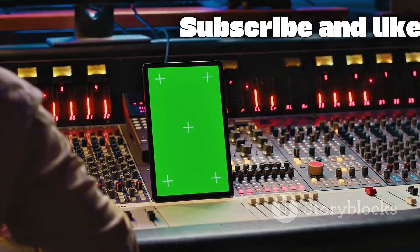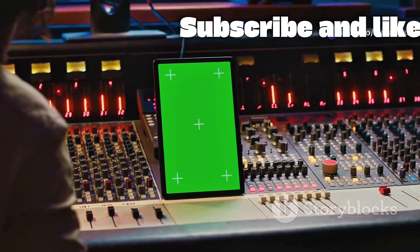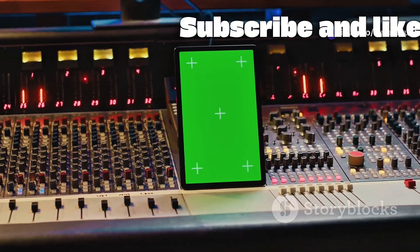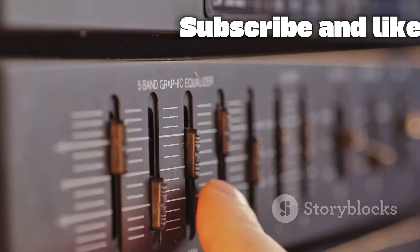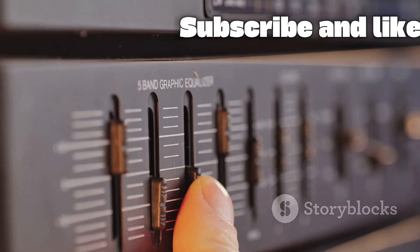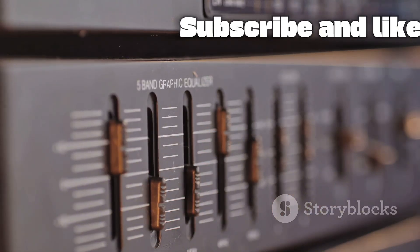This is incredibly helpful. For example, if a vocal sounds a bit muddy, the RTA might show a spike around 250 Hz. You can then visually grab that frequency on the EQ curve and pull it down, hearing the muddiness disappear instantly.